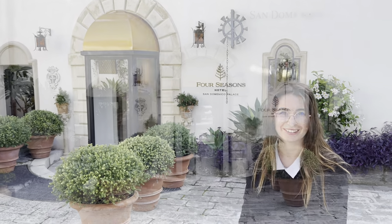Hello Michael, welcome to San Domenico Palace, a Four Seasons Hotel. Come on, let's take a look around.